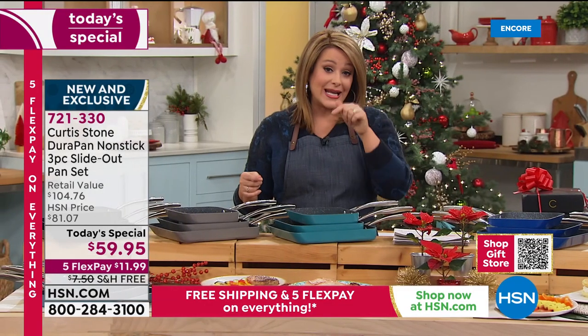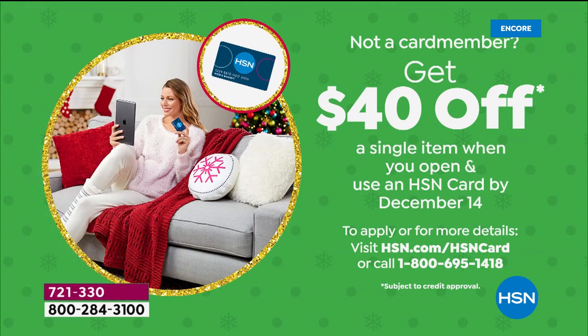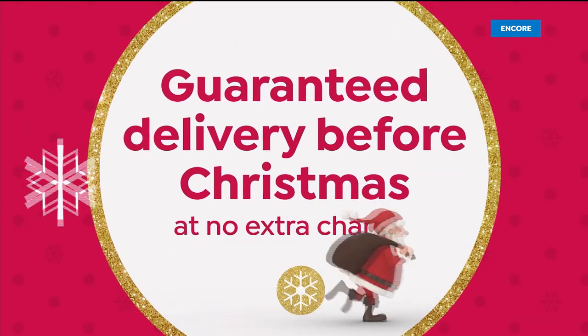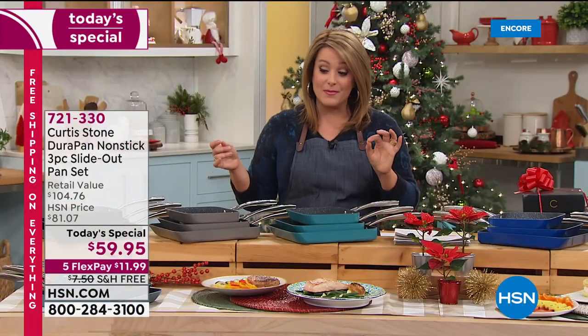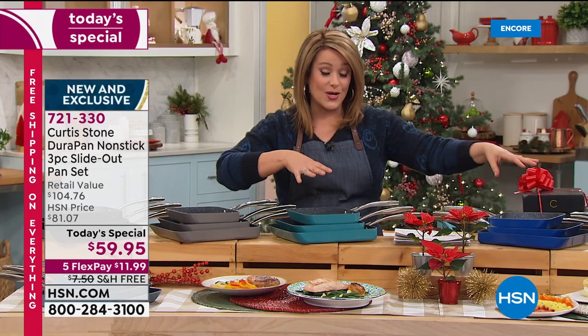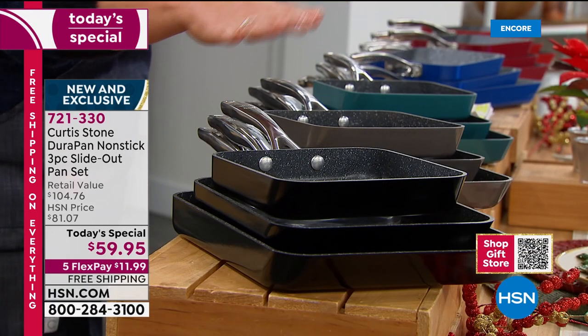Choose your color and place your order at 721-330. If you use your HSN credit card and get approved today, you can take forty dollars off with your new card on your first purchase. Everything is guaranteed to arrive on or before December 24th. All eight colors are still available with over five thousand now gone.